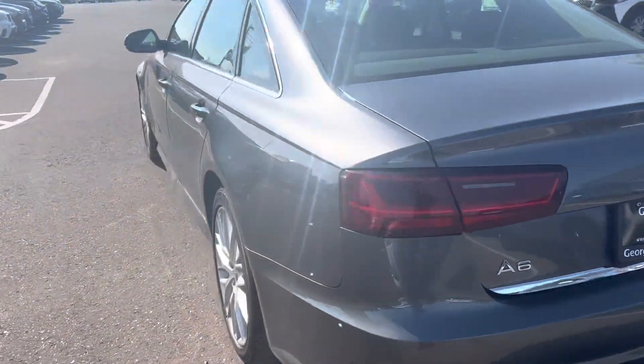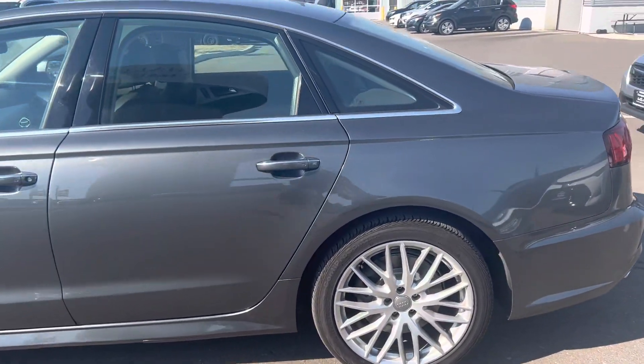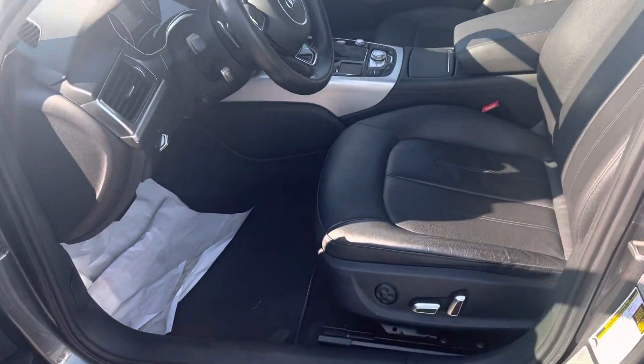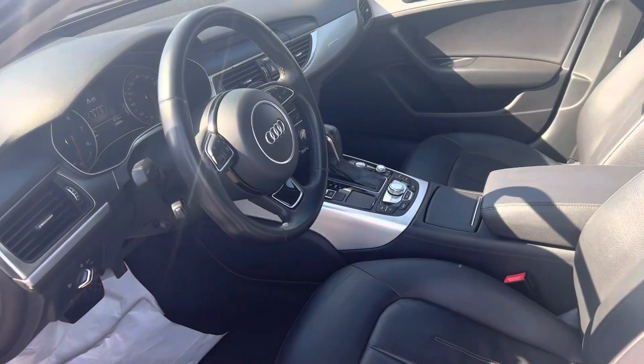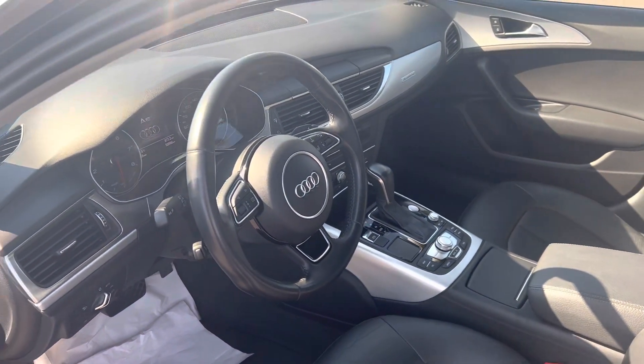Very well equipped, so it's got beautiful alloys, dual exhaust, backup camera, sensors all the way around, beautiful sunroof, the Ikea Sentry, leather interior, power seats, memory seats, navigation, hands-free controls, heated seats, heated steering wheel, and so much more.